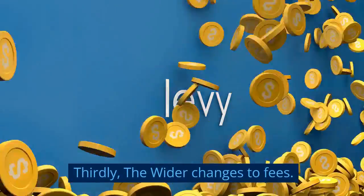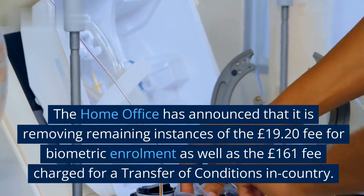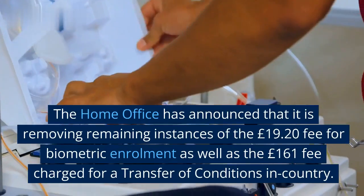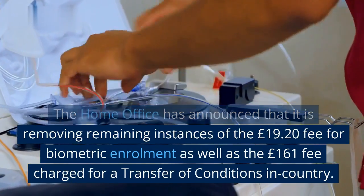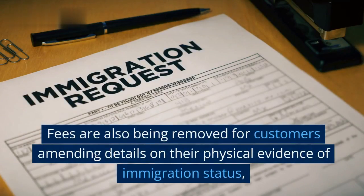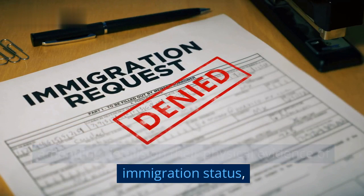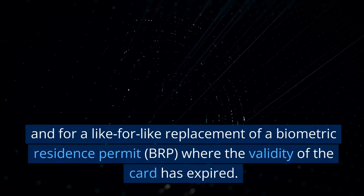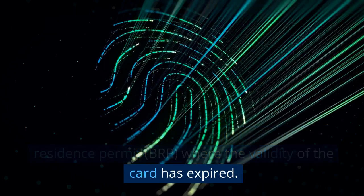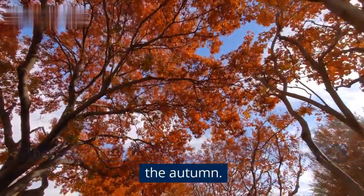Thirdly, the wider changes to fees. The Home Office has announced that it is removing remaining instances of the £19 and £20 fee for biometric enrolment, as well as the £161 fee charged for transfer of conditions in-country. Fees are also being removed for customers amending details on their physical evidence of immigration status, and for a like-for-like replacement of a Biometric Residence Permit (BRP) where the validity of the card has expired. These changes are expected to come into effect in the autumn.